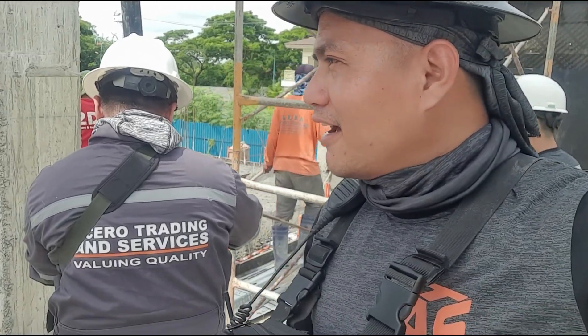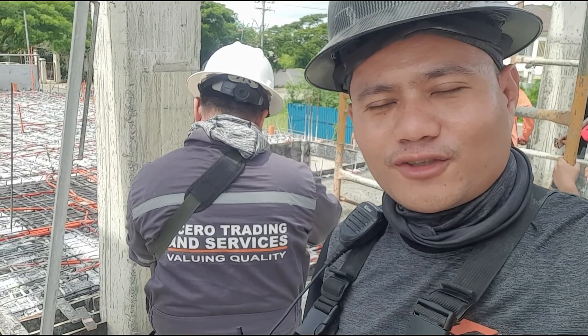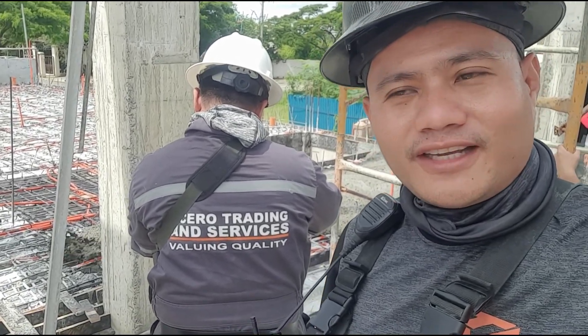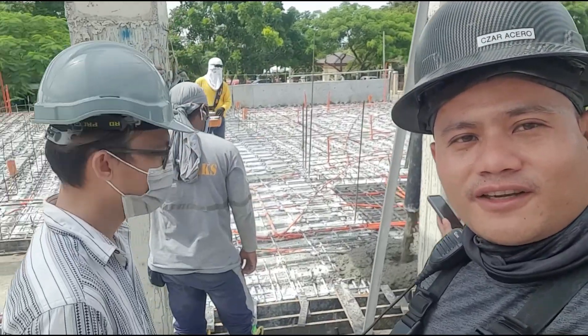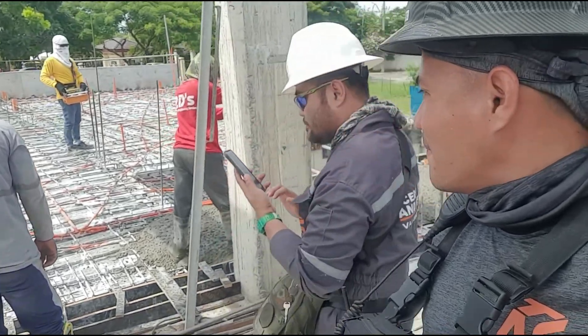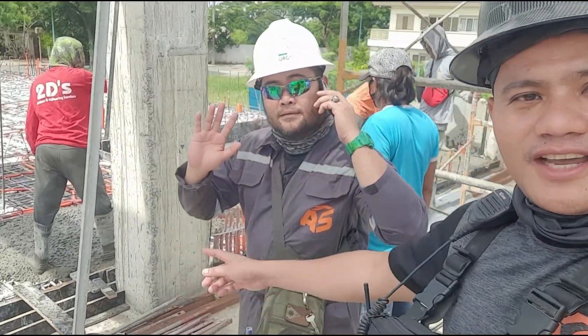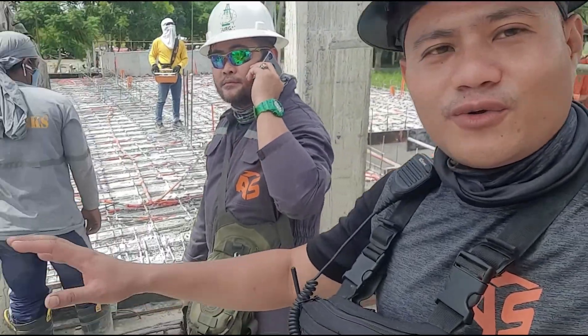We are here in Mactan, Cebu, showcasing our customized polished concrete. I'm with Mr. Tamado, who is the master of flat works, along with his team. As you can see, we are already pouring in the concrete and these guys will be doing the work.